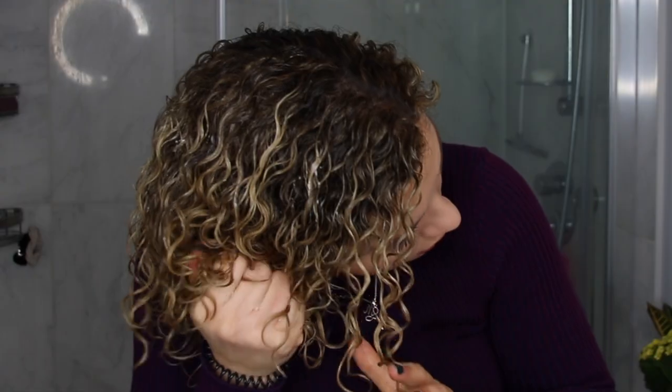Now I'm smoothing the gel over my defined curls. Then I scrunch — and shh, everyone quiet for a second. You hear that? That's what you want to hear. That means that your hair is wet enough and that your product is saturating evenly. And while this is it for me, I'm going to go diffuse my hair and I will continue showing you guys the finishing products. I will be right back.